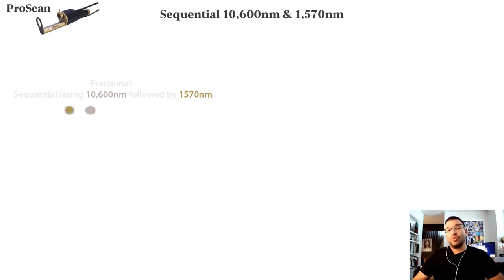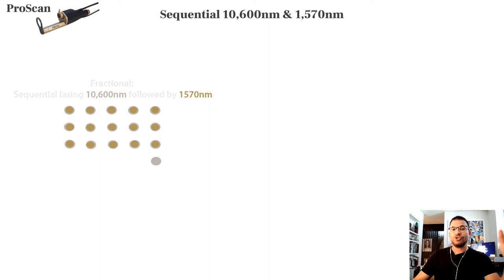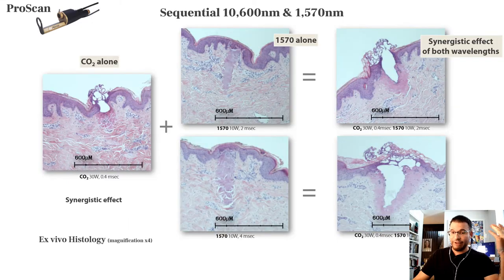You can perform what we call true hybrid, where every pixel is first CO2, followed immediately by 1570 nm. Looking at the histology, you can see CO2 alone at low setting and 1570 alone — but when you combine them so every pixel is CO2 followed by 1570, you have a synergistic effect of both wavelengths, a unique histological pattern, and a unique clinical result.